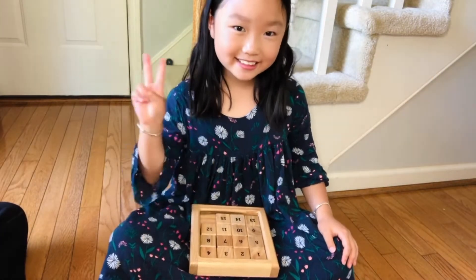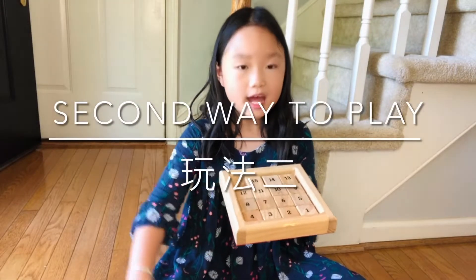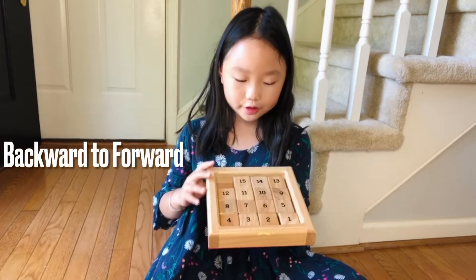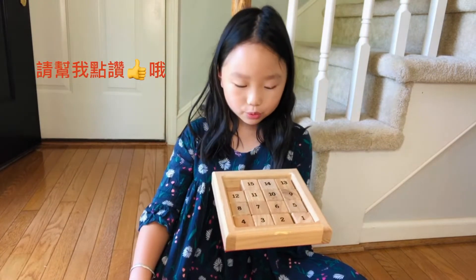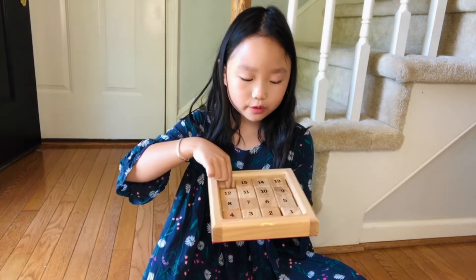Now I'll show you how to play the second way. As you can see, all the numbers are backwards — 15 is here and 1 is in the corner. But I will put them in the right order, so 1 is going to be here and 15 will end up here.